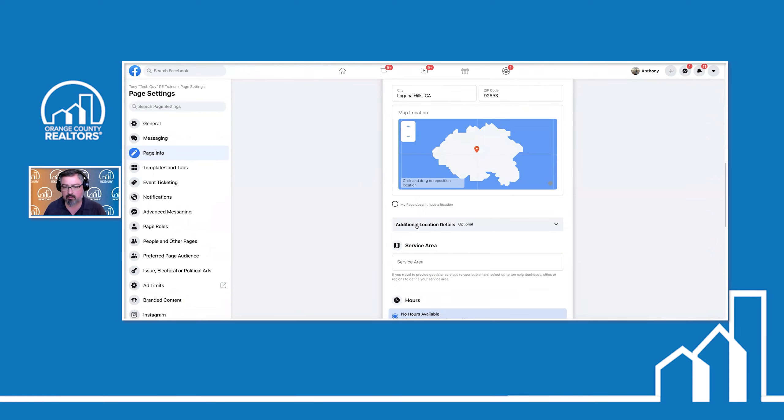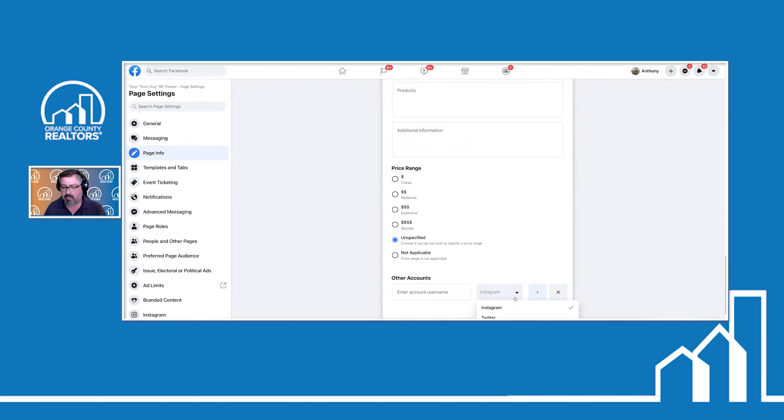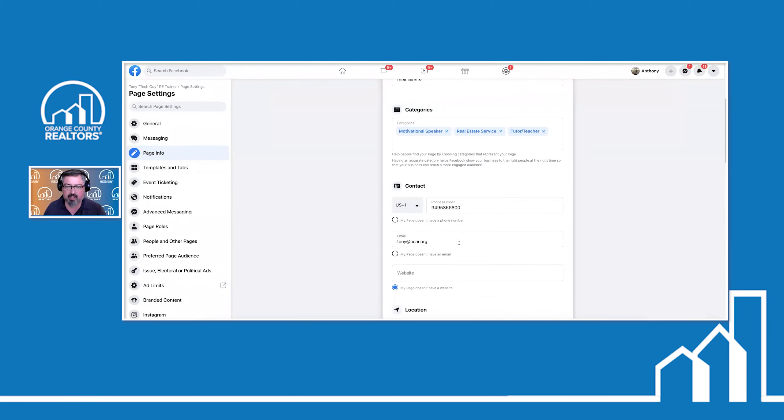Keller Williams on your business page name — if you're not the broker of Keller Williams, I would take it out of your business page name just to be safe. Now, once you start getting likes, look out for things like 'Insights' — those are analytics showing how many people are viewing your page, whether people are liking it, or whether other people outside your sphere of influence are finding your business page.